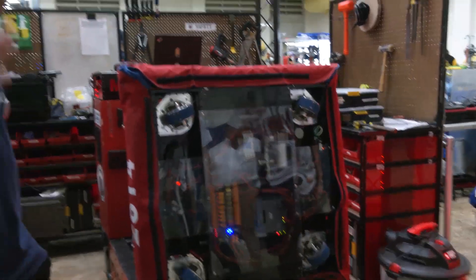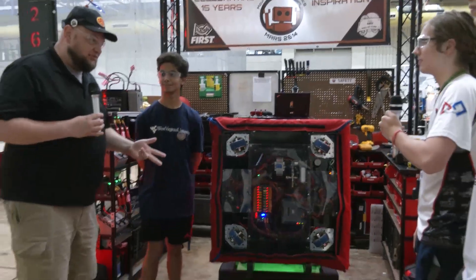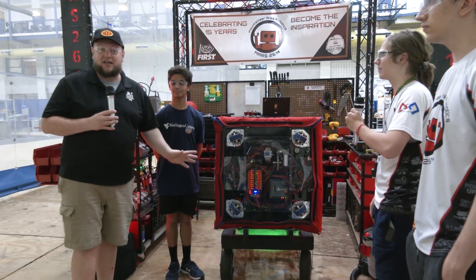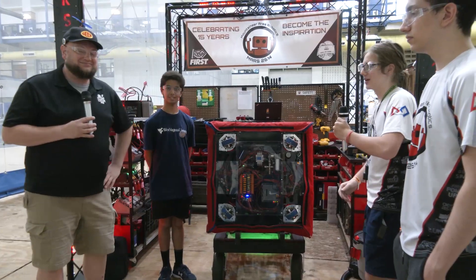Mars 2614, thank you so much for telling us about your robot. Absolutely phenomenal year — one regional win, plus two regional finalists and a divisional finalist. That's a great performance, and of course we're looking for big things here at WV Rocks. Thanks for taking time, and we're looking forward to seeing this robot in future years as well.